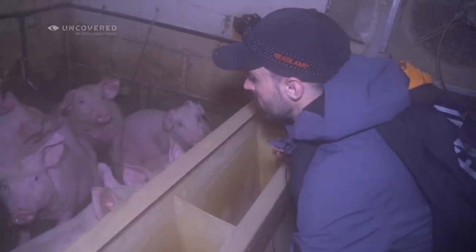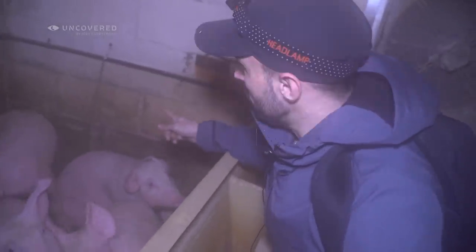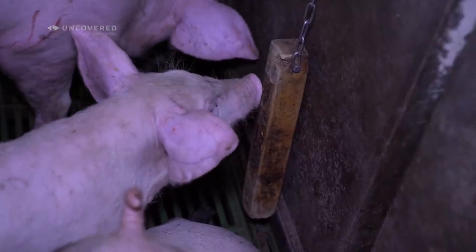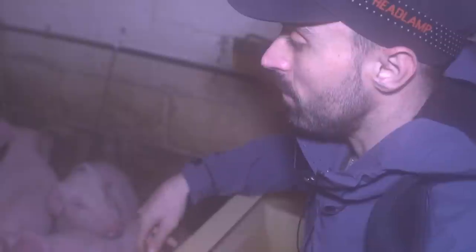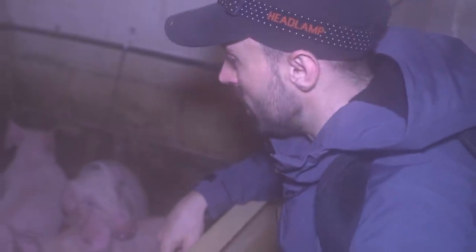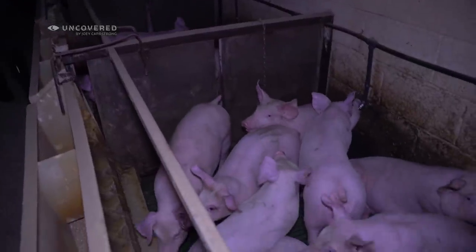They're like little puppy dogs, aren't they? So they have this environmental enrichment, which is a wood on a chain. We've seen it in the farrowing sheds the other night, but it's an absolute joke. Look at this pen - nine weaners in a meter and a half squared. They're in a tiny prison here. Look at them, they're all crouched up together.